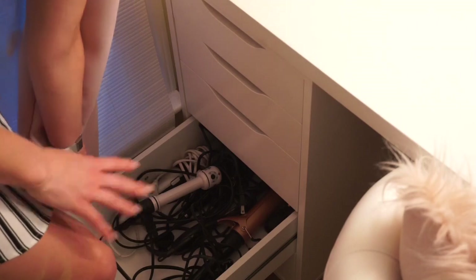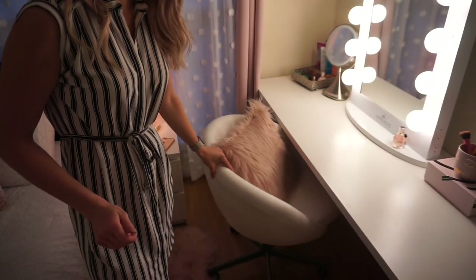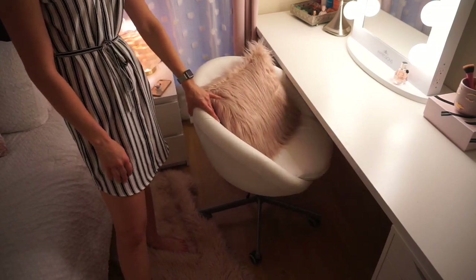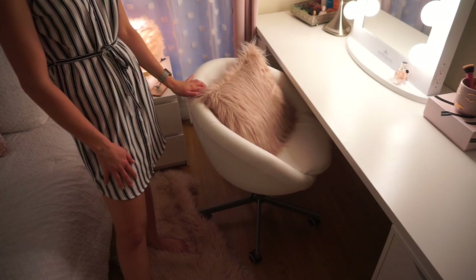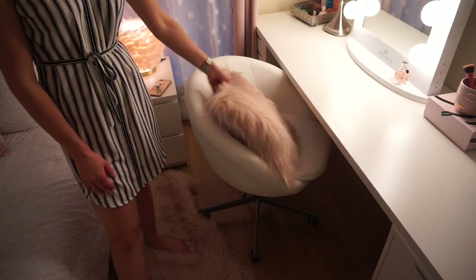I have my curling irons and flat irons in here, and in the bottom my blow dryers. Here I have my vanity chair — a white faux leather rolling chair from IKEA. I wanted this since I was probably in middle school; they've had this chair for a super long time. I finally bought it for myself about a year or two ago and I just have a fluffy pillow from Kohl's on it.